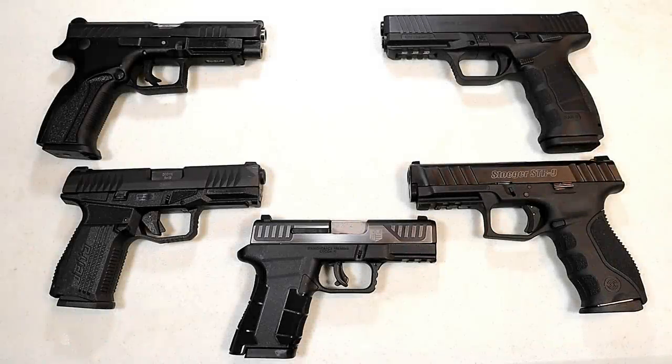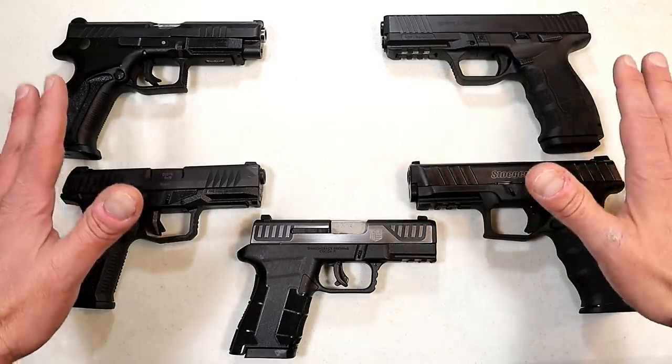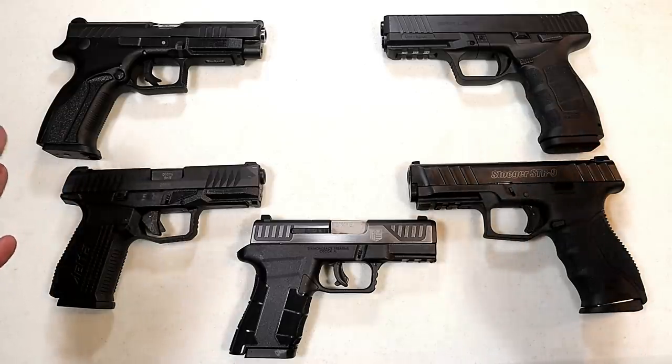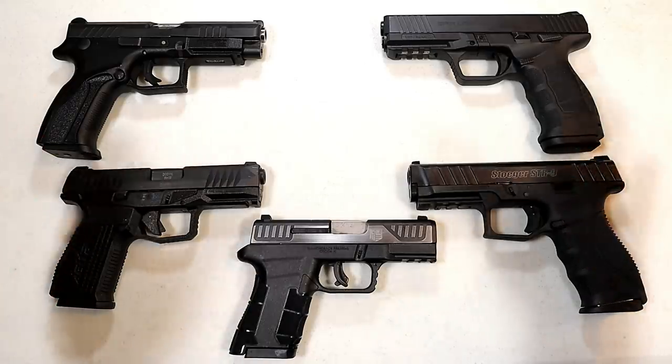Hey there friends, thanks for checking in. An unsung hero is one who does great deeds but receives little to no recognition for them, and that's how I feel about these five handguns. I think they're all very well made, quality built, well-functioning handguns, but they just don't get the recognition that I feel they deserve in the gun world. So let's go through them one at a time and you can check them out.